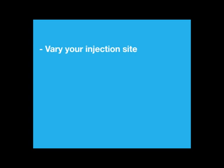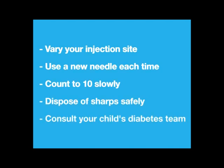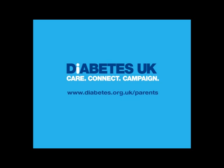Always vary your injection site. Use a new needle each time you inject. Count to 10 slowly before you remove the needle. Dispose of sharps safely. For any concerns at any time, speak to your child's diabetes team. For more information on how to manage your child's diabetes, go to www.diabetes.org.uk/parents.